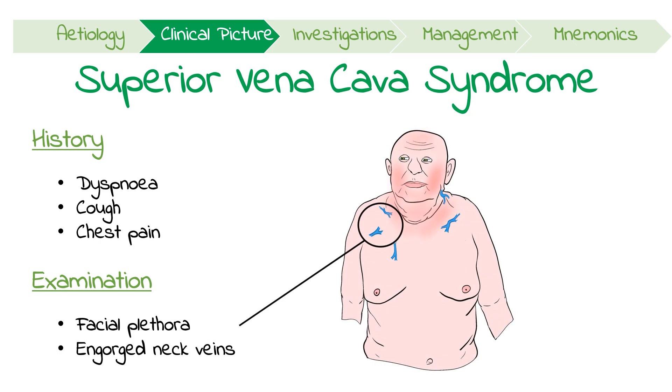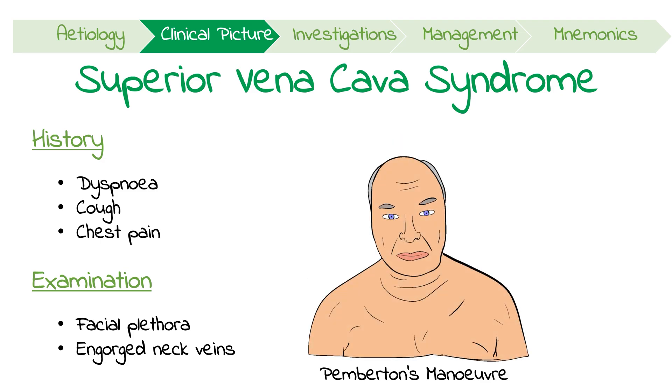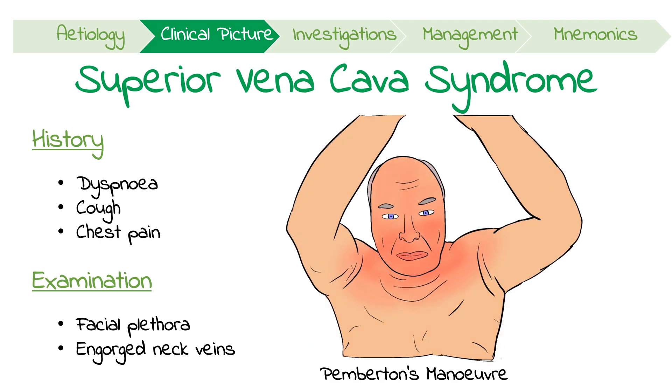One particular examination to perform is Pemberton's Maneuver. This can be done by lifting the patient's arms 180 degrees for one minute, which might result in more obvious facial edema and plethora.